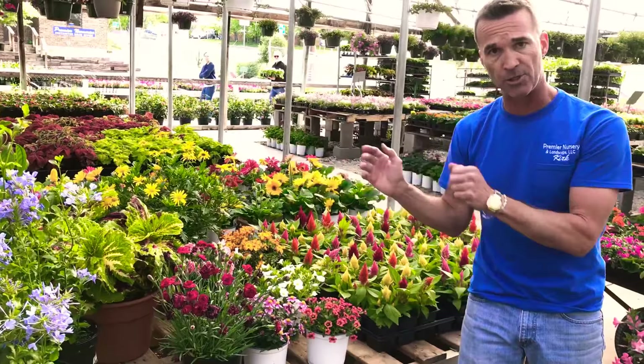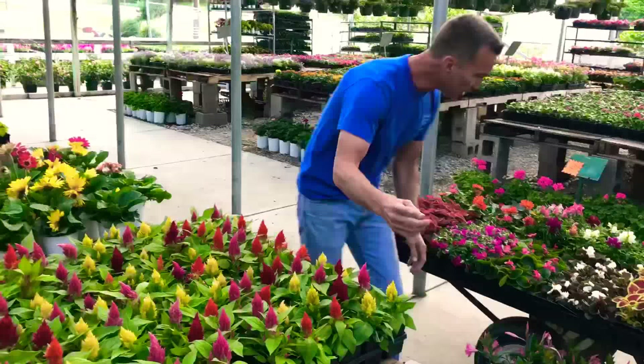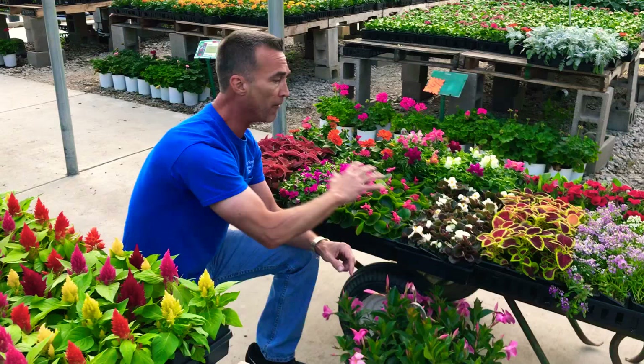We also have amazing 4-inch color. Take a look here at your Celosia, and then look over here. This is a small assortment of fresh color I have come in almost on a daily basis.